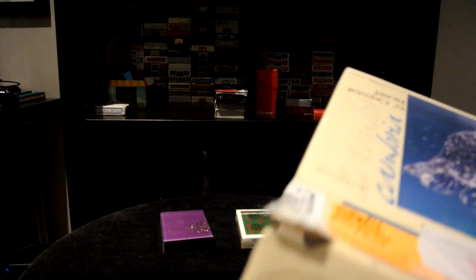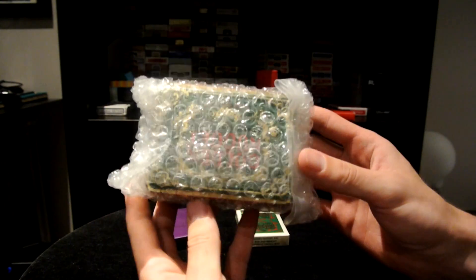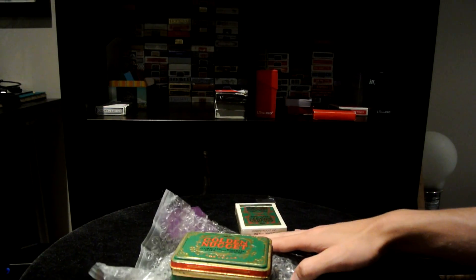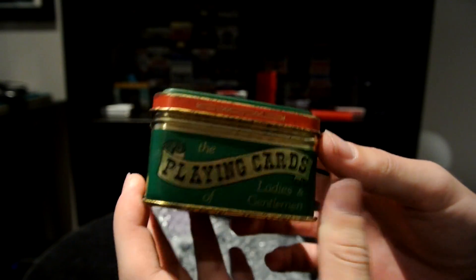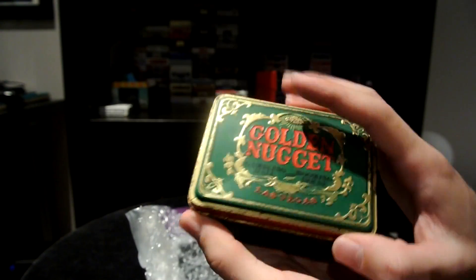Let's get rid of all this packaging and here we have the little tin — looks pretty cool. Let's get this completely open. Super old school, this one is really old. We have a Golden Nugget tin with some great character to it — Golden Nugget playing cards, Las Vegas casino. Has it on the bottom — this is really awesome.